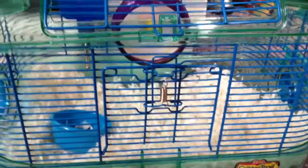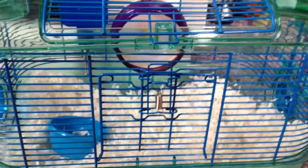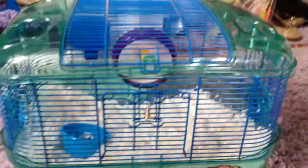Hi guys, it's Hands for Love for Life, and today I'm going to be telling you what's a good travel cage and what's a good cage for day-to-day. So first, the travel cage.